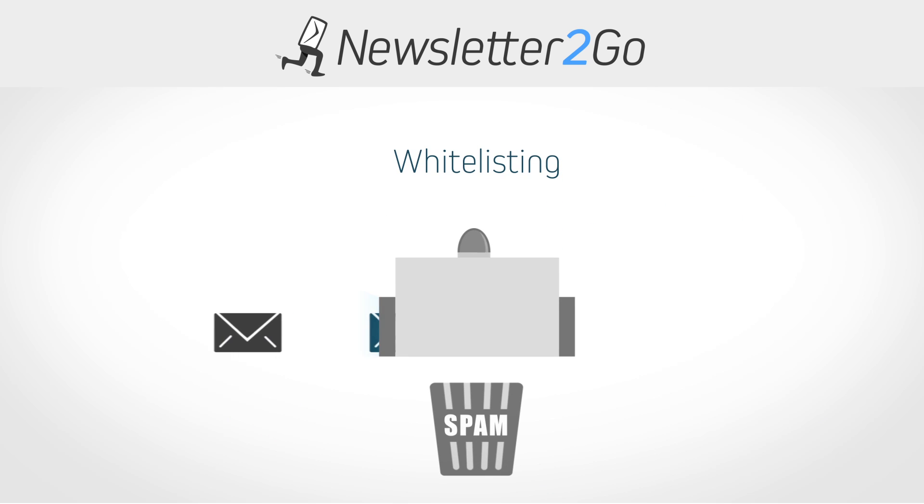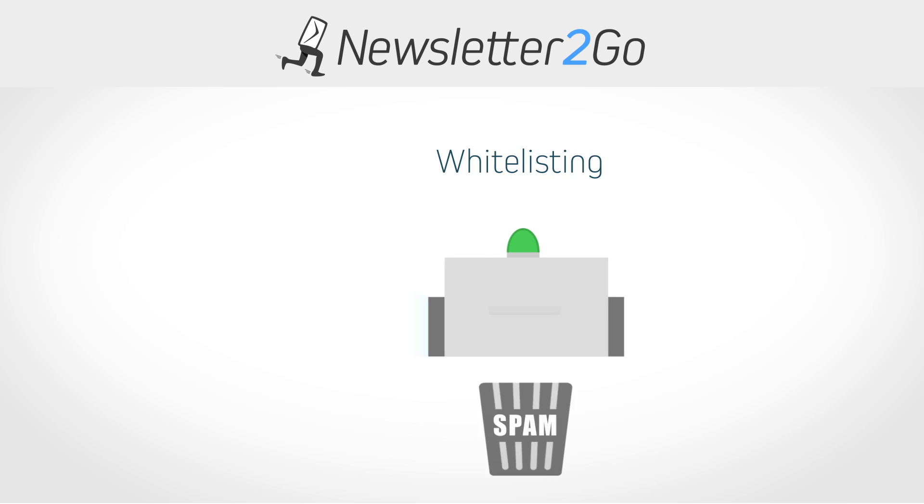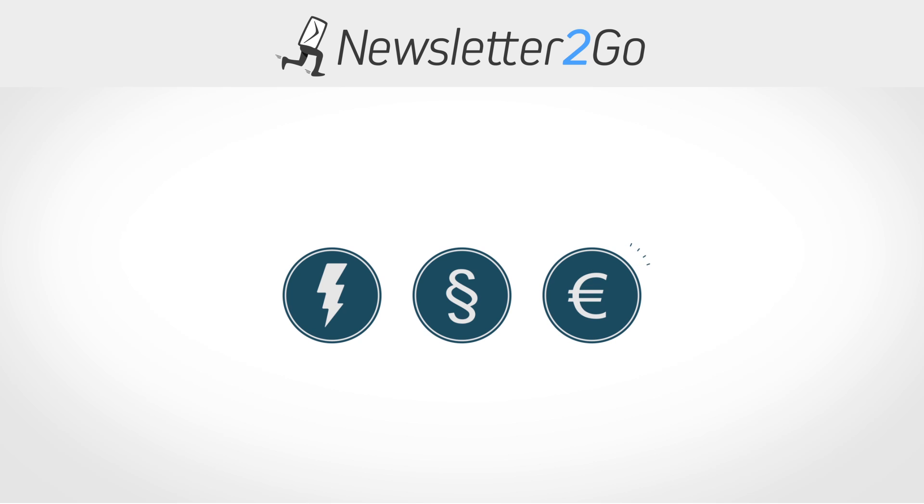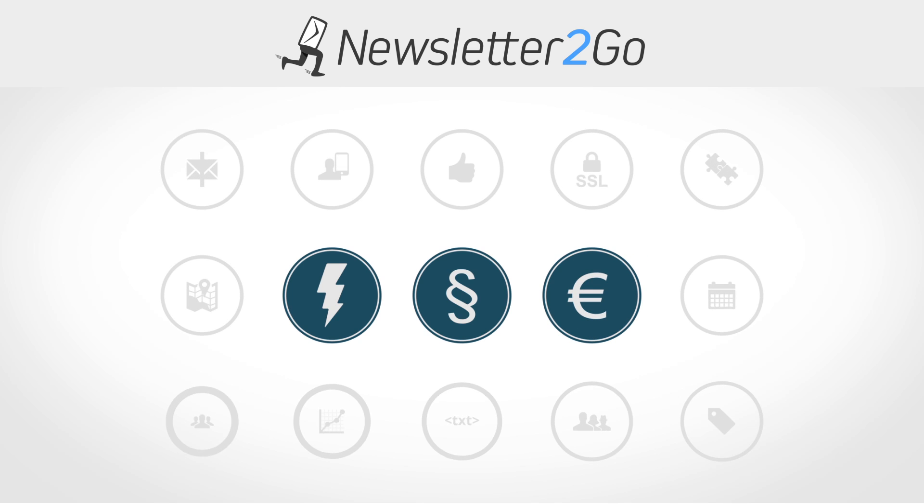Newsletter2Go's sending architecture is whitelisted with major email providers. This will help prevent your emails from being filtered as spam. More than 100 powerful features, top data protection, and fair prices are just a few of the many reasons to choose Newsletter2Go.